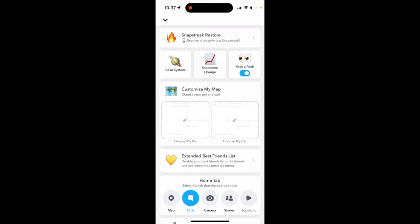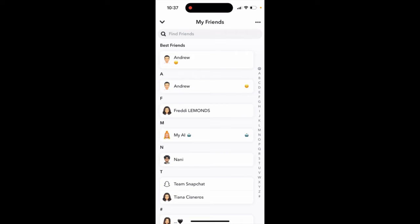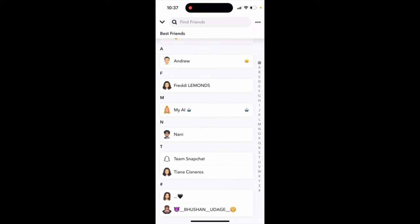Here is Snapchat. In Snapchat Plus, you have an extended best friends list — it's a pretty cool feature. It doubles your best friends list to 16 friends and lets you see when they move positions.